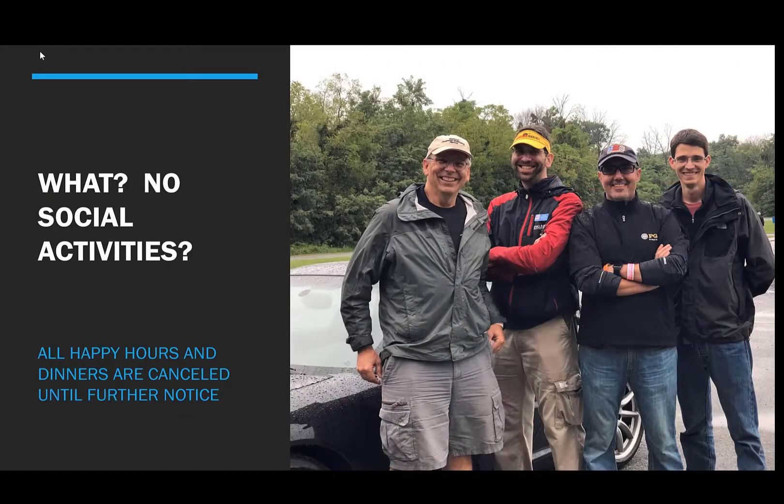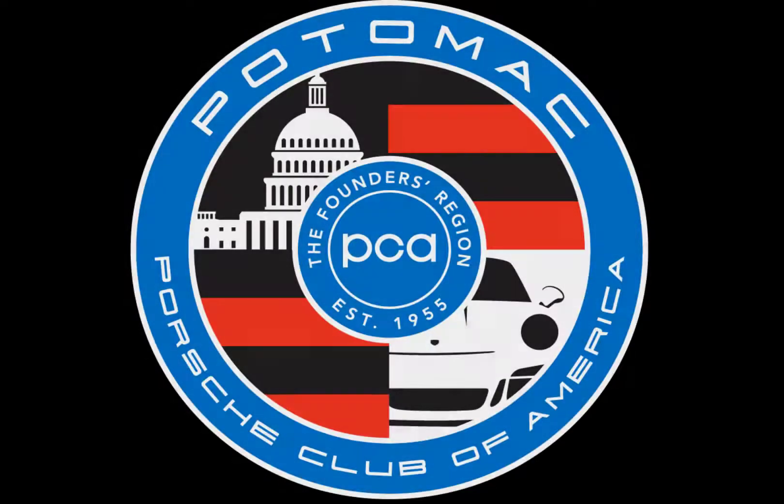As soon as restrictions are lifted in our various states, we will bring back our happy hours and dinners. But unfortunately, at this time, our social events are still canceled at the track, and we hope to bring those back sometime during this season. Thank you for watching this video on COVID-19 protocols for PCA Potomac's high-performance driving events. We look forward to seeing you out on the track. Be safe, have fun, and learn.